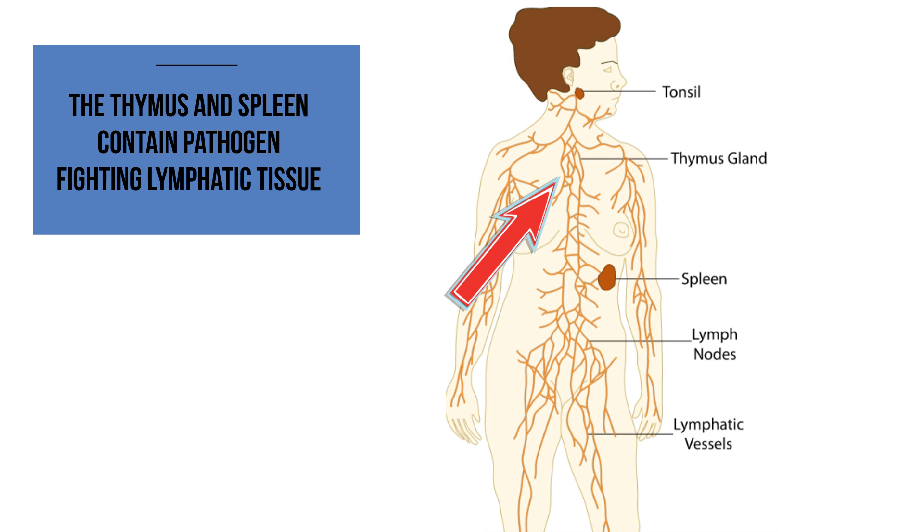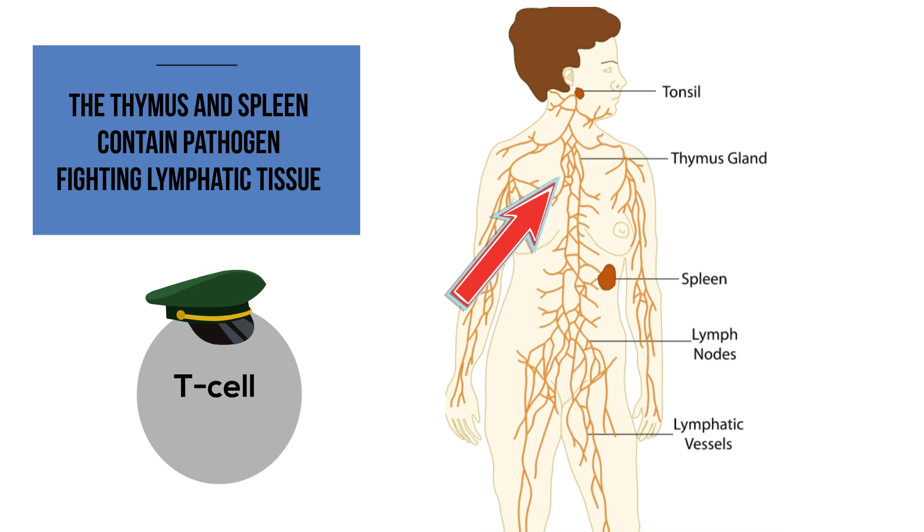Other important parts of the lymphatic system are the thymus and the spleen. The thymus, which is a gland located between your heart and breast bone, helps create T cells. The T cells help direct battle against invaders and kill infected cells.